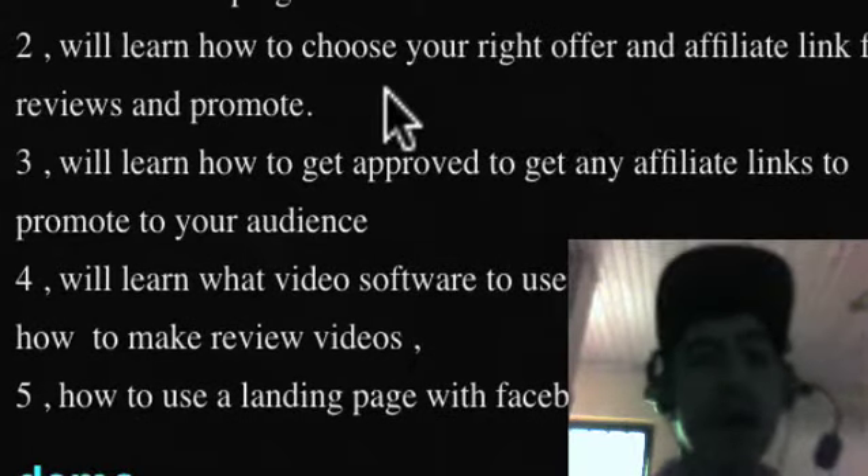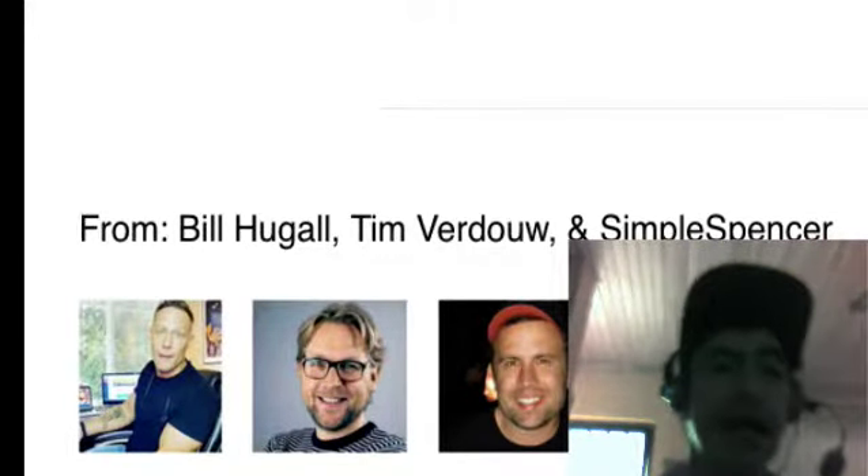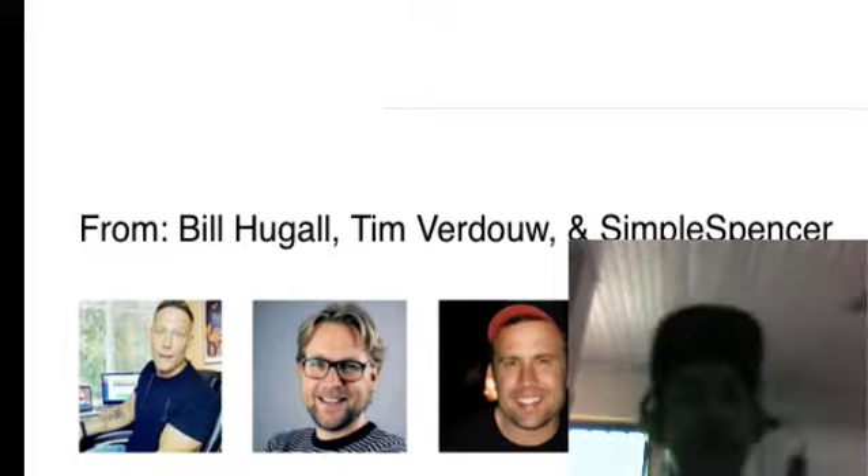So those are some of the benefits you will get from this video course. It's about seven bucks only. I suggest you get the OTO — it's about 27 bucks.